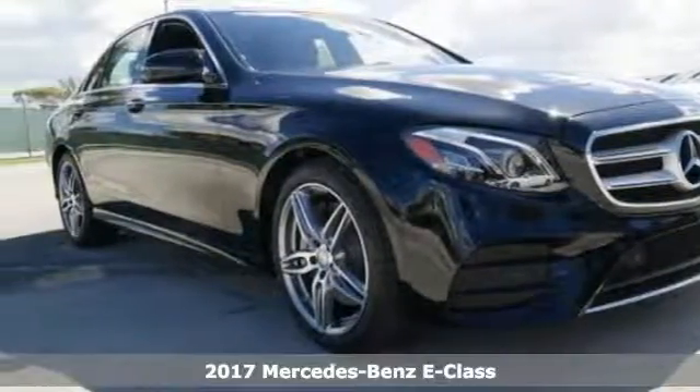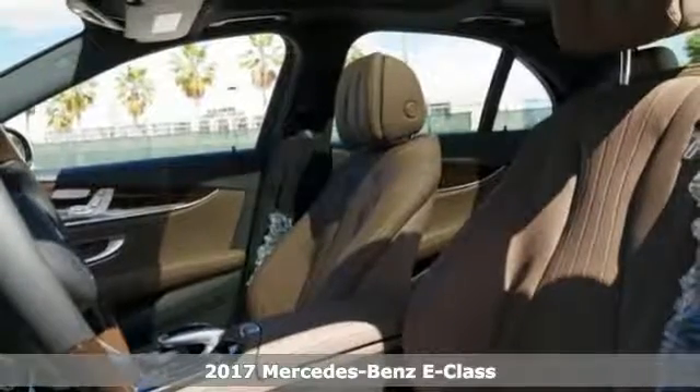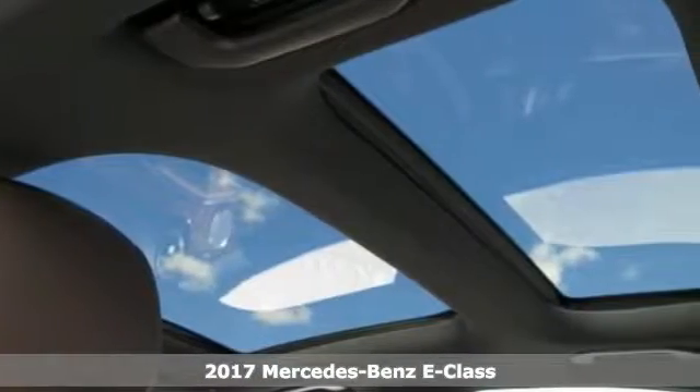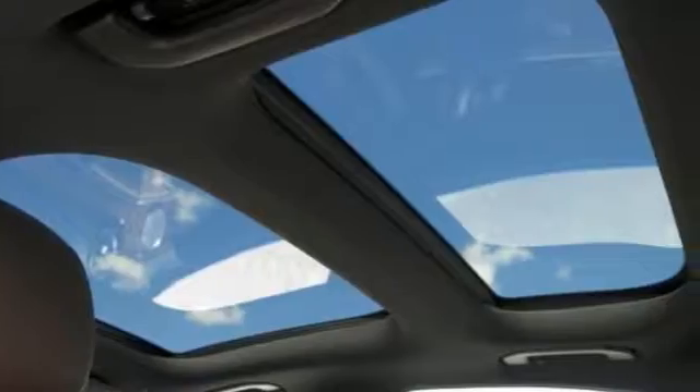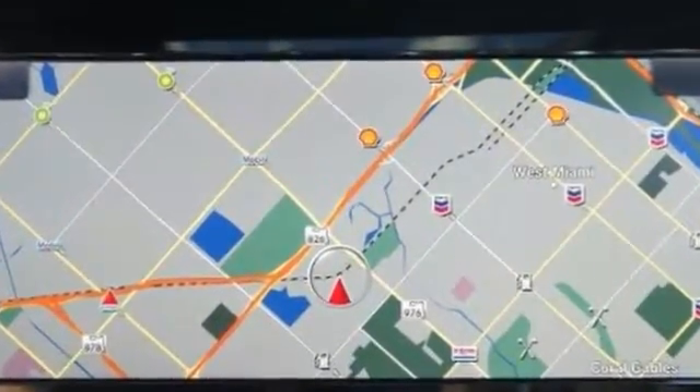Picture yourself behind the wheel of this gorgeous 2017 Mercedes-Benz E300 and you can imagine all the possibilities. They are endless. It's a classy machine, too, offering a dual panel moonroof and navigation.